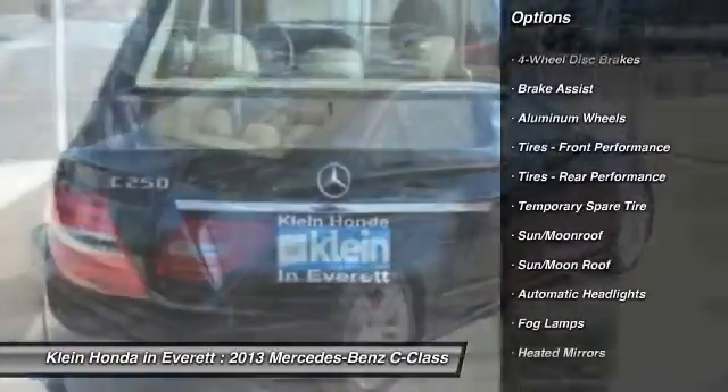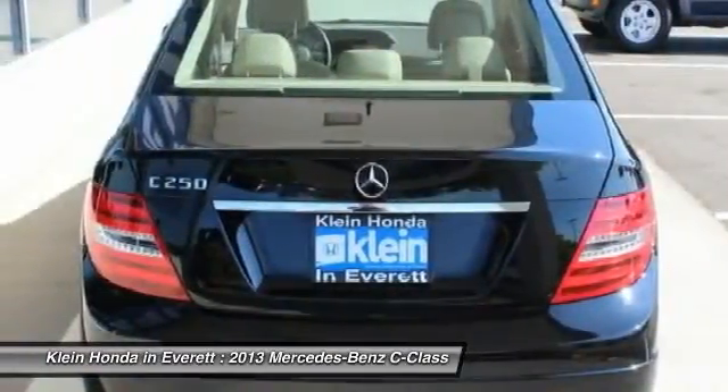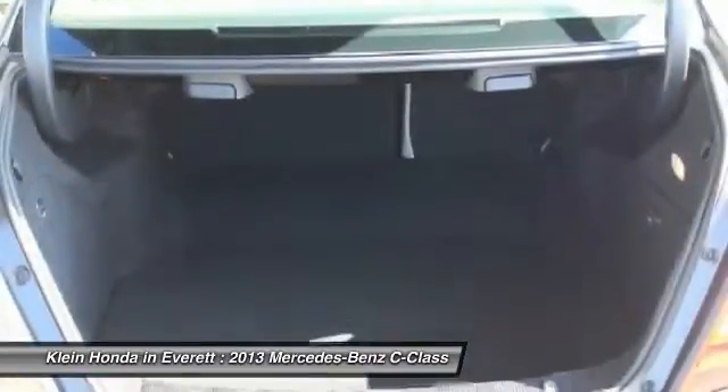Keyless entry, stability control, anti-lock braking system, leather wrapped steering wheel, moonroof, Bluetooth, and power steering.